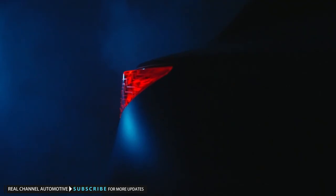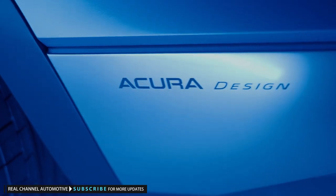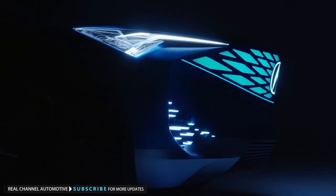Acura Precision EV Concept debuts the brand's sharp style for an electric future. Monterey Car Week, once known only for fabulous antique collector cars, is fast becoming a showcase for future design and technology.